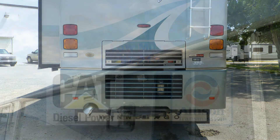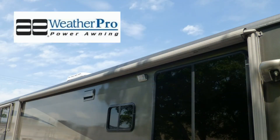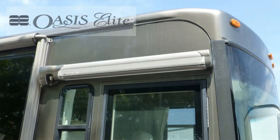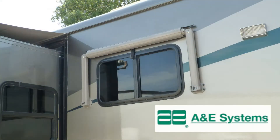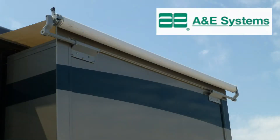Exterior features include a 20-foot power patio awning, power entry awning, window awnings all around, all with metal wrap weather shield protection, and slider topper awnings.